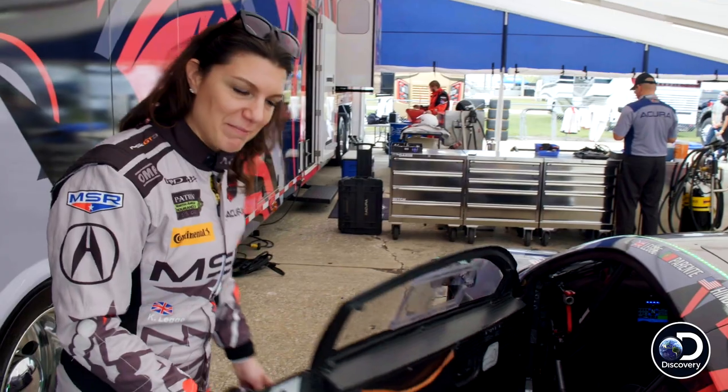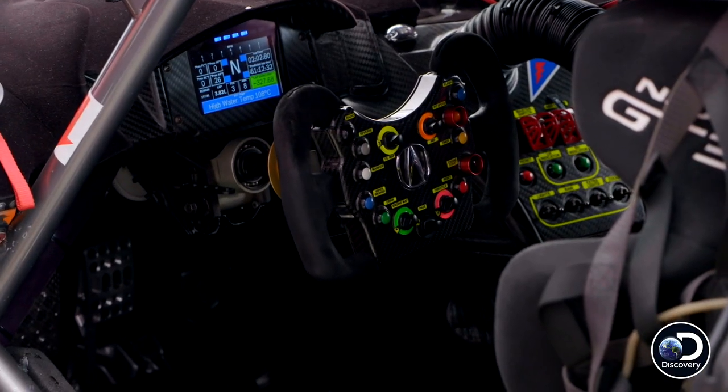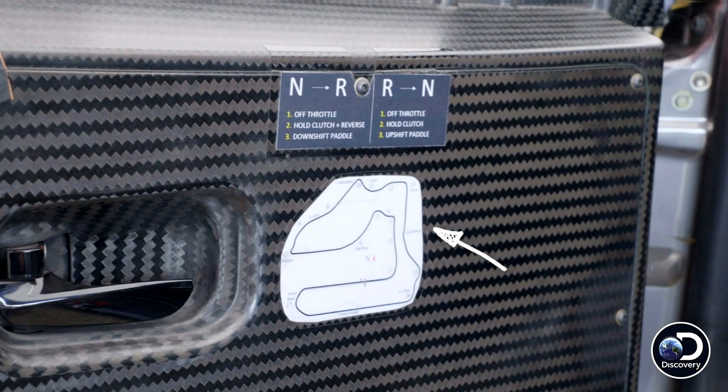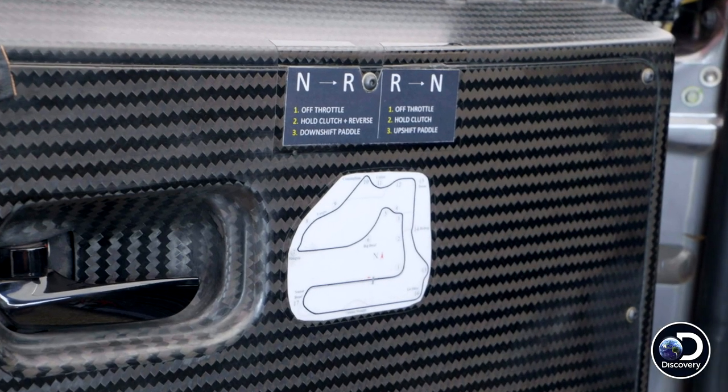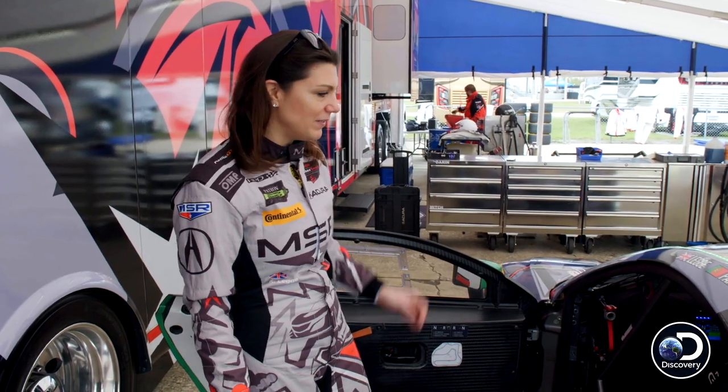If you would like to step inside my office — there is a track map. Sometimes when we're talking to the engineers and we're referencing a part of the track, it's quite handy to glance down there. Also, how we get into reverse — because fingers crossed and touch wood, we never need to get reverse. We need to know basics only.